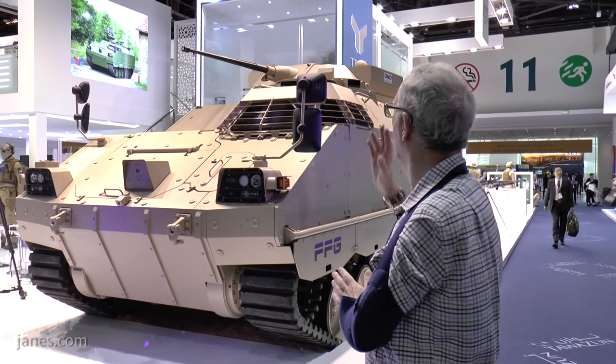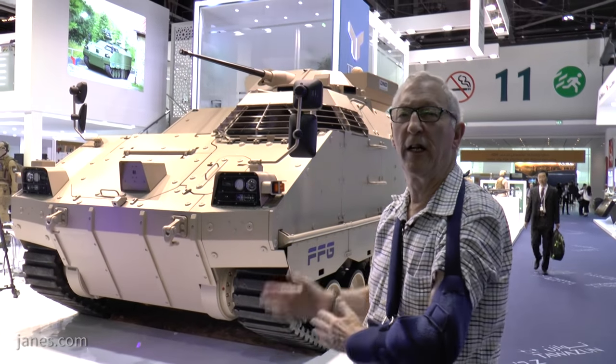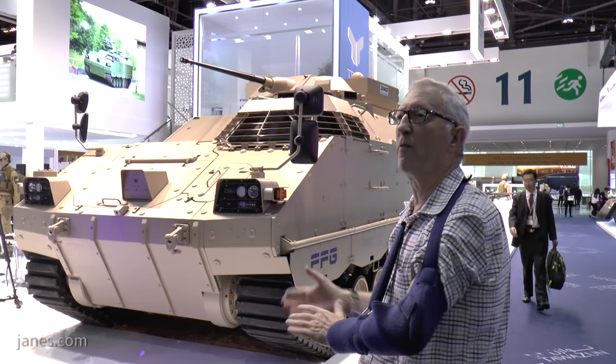So there it is — with a very powerful weapon station, good level of protection, and high level of mobility.